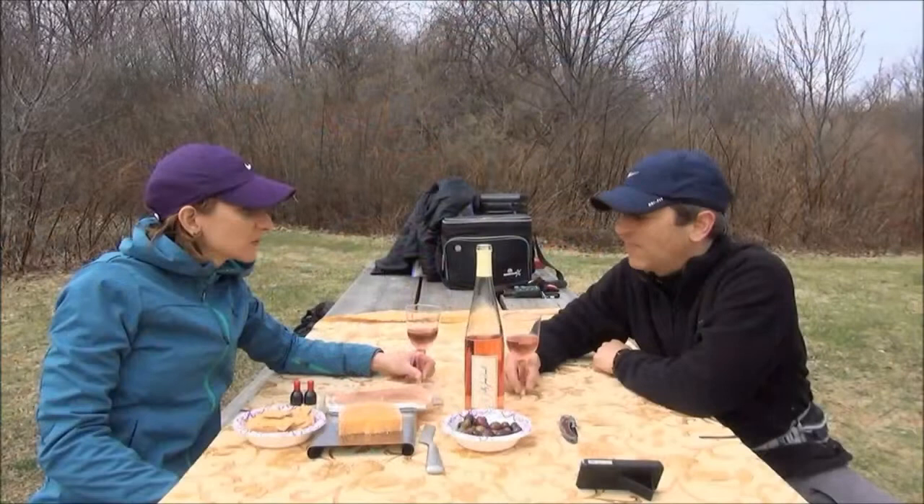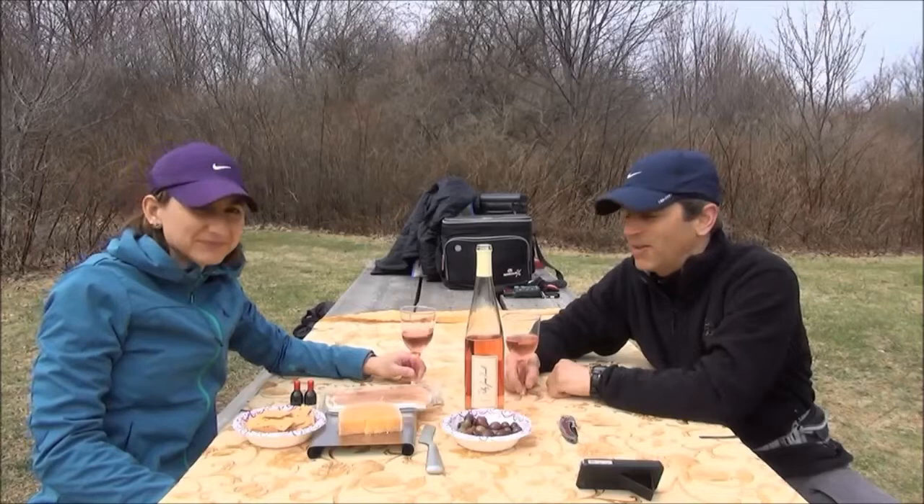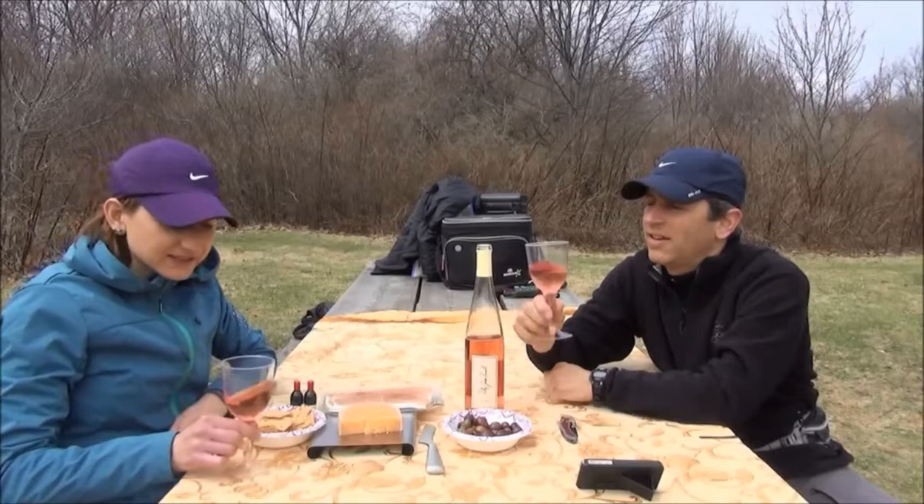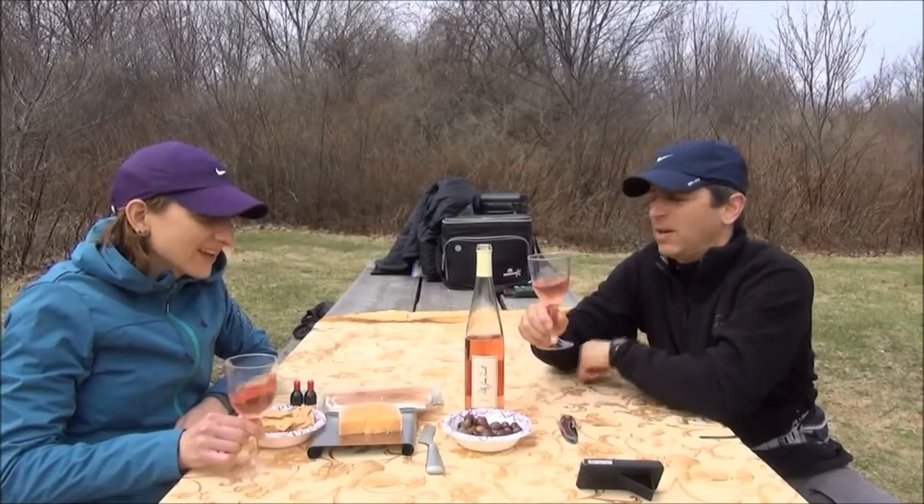Let's talk about the wine a little bit. Rosés are so pretty and they're such a springtime, summertime wine. So beautiful - just like you'd see in a rosé sparkling wine. It's almost like a candy pink.